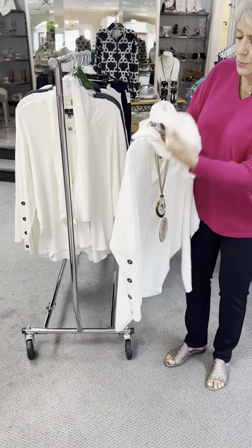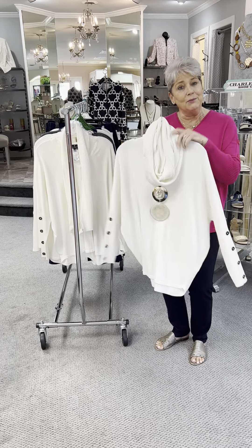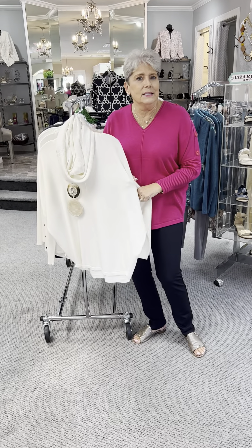That actually comes with the sweater. It is an infinity scarf, so you can wear it with several other things as well as this great basic cream sweater.